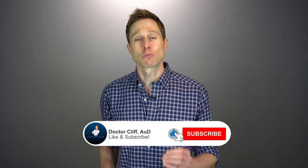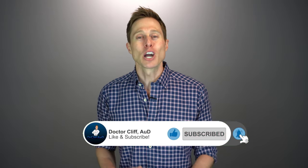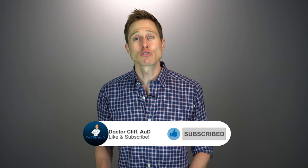Before I get into some of these unique challenges, if you could do me a huge favor and click the like button, it ensures that these videos get in front of a broader audience so individuals with hearing loss can get this important information. And if you have not yet hit that subscribe button with notification bell, go ahead and do that as well.